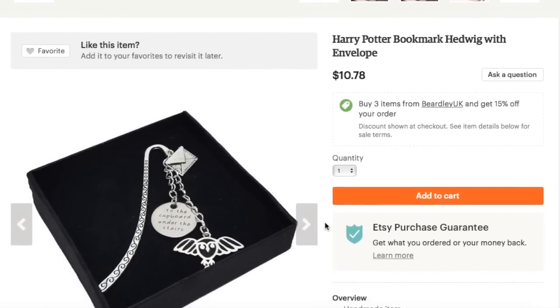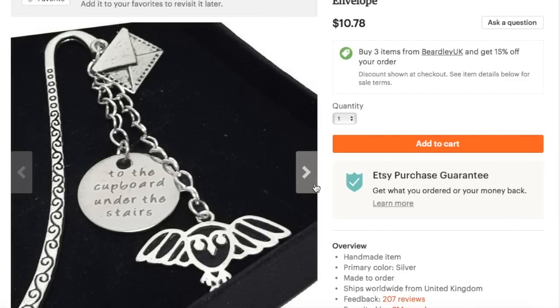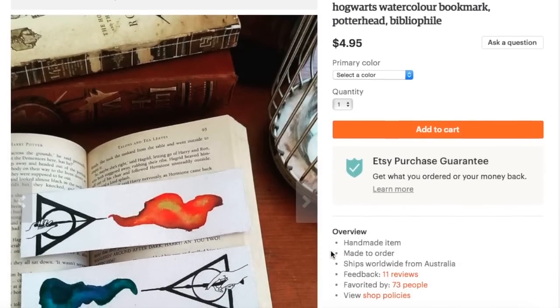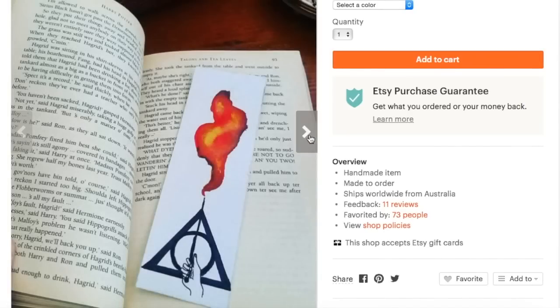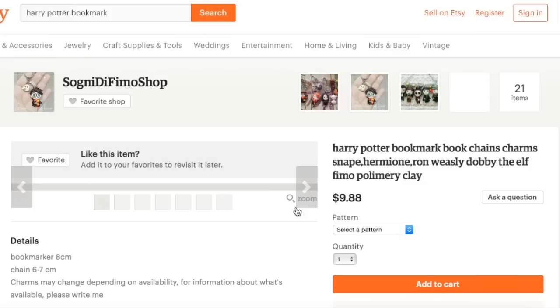And now we're going to move on to bookmarks. This bookmark is from Beardly UK. What's funny is I didn't know that metal bookmarks existed, but now I do, and they're actually really, really cute. This bookmark has a number of charms related to Harry Potter — it has an owl delivering a letter to the cupboard under the stairs. This next bookmark is from Ink and Blot, and it is a more traditional bookmark made of paper — thick watercolor paper — because the design on here looks handmade, and it's just really pretty.